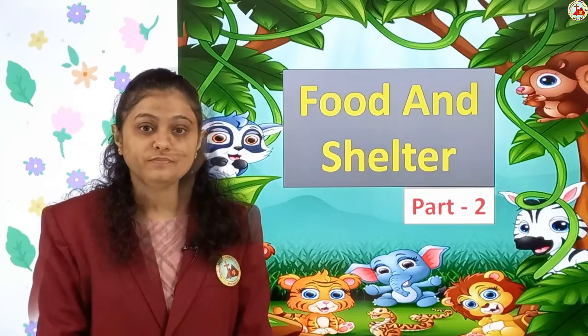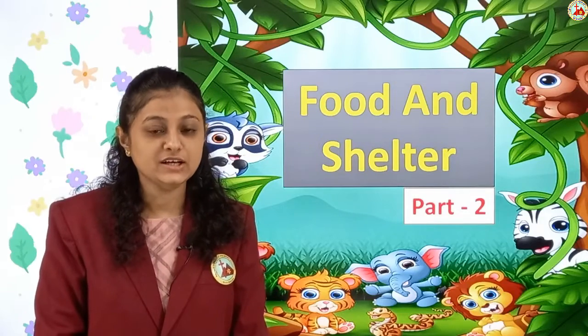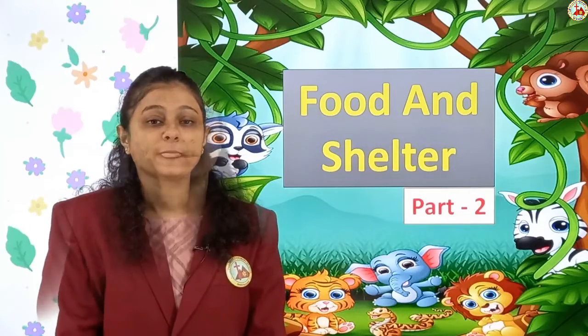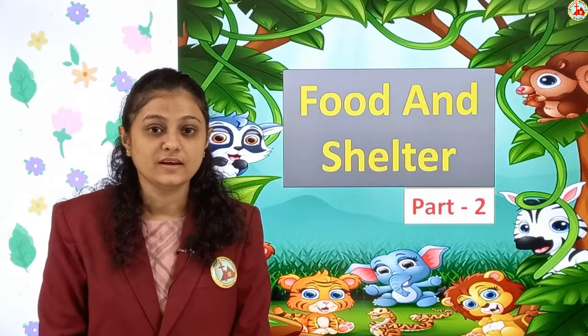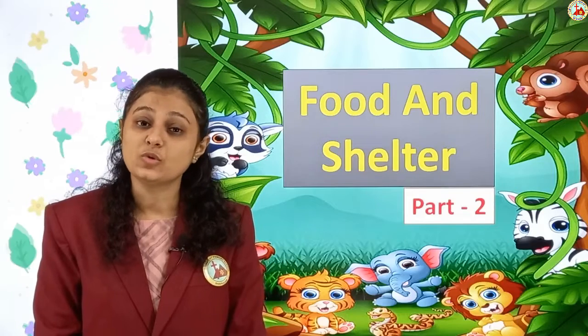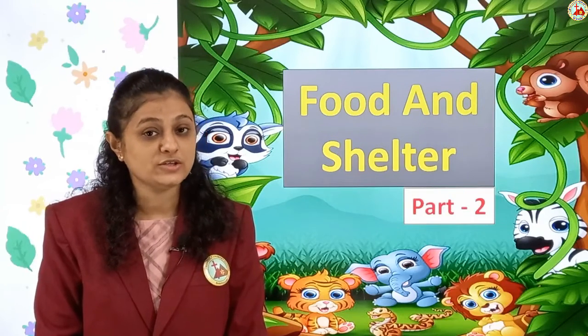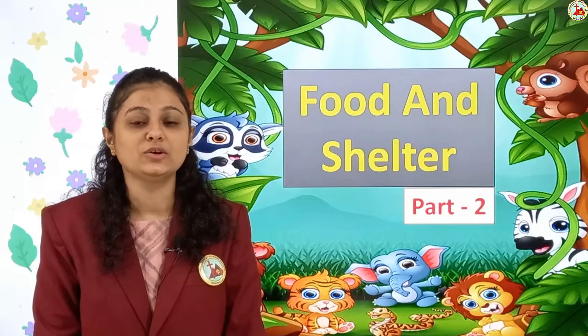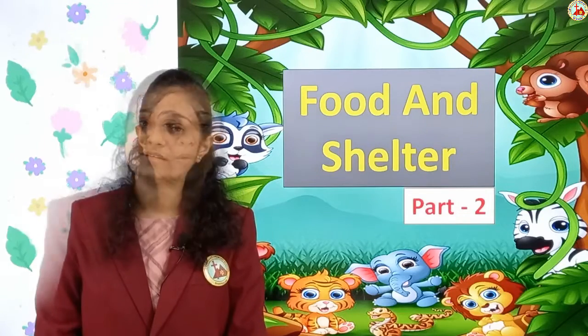There are also animals who eat both flesh and plants. Can you give me two animals which eat only plants? Cow and deer — they eat only plants. Two animals which eat flesh of other animals: lion and tiger. And two animals which eat both flesh and plants: cat and dog. Very good children, nicely done!